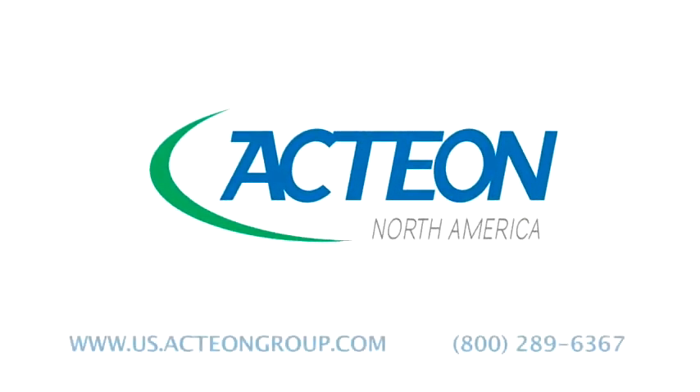For more information, visit www.us.actiongroup.com or call 800-289-6367.